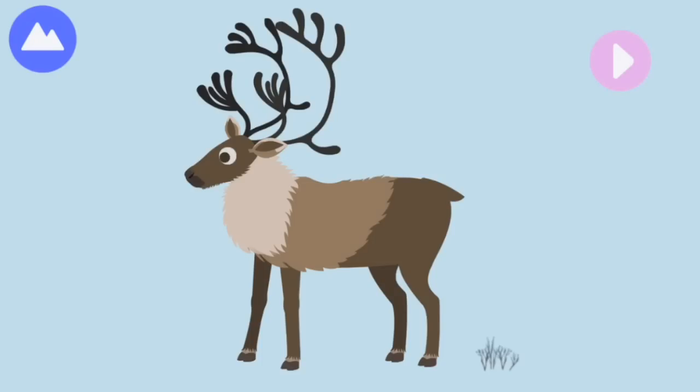The caribou is an Arctic land animal. Caribou are close relatives to reindeer. Let's build a caribou!